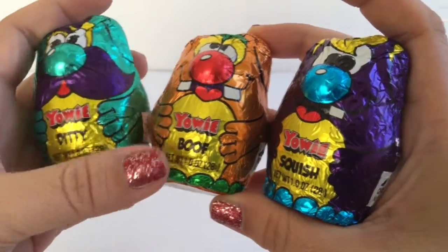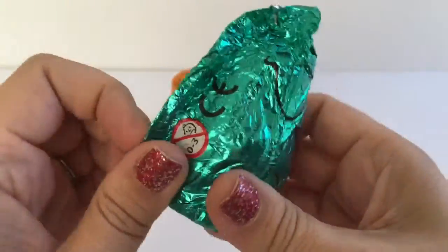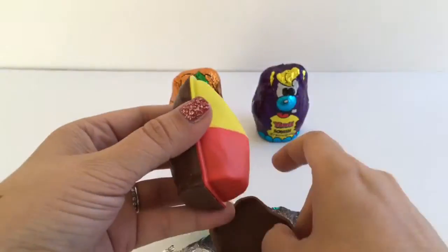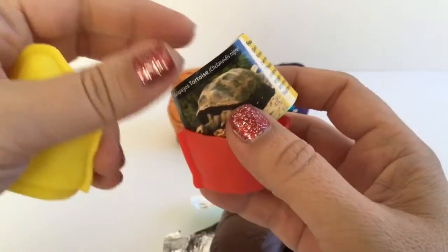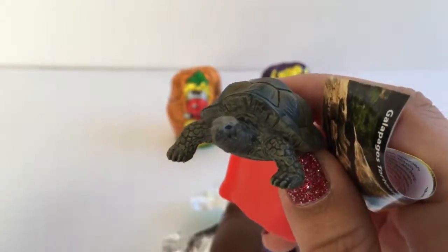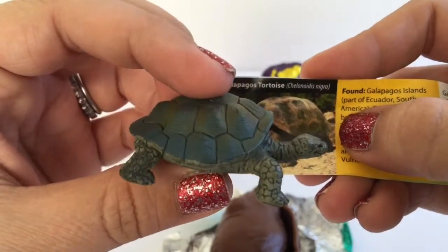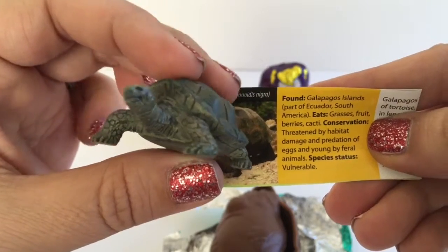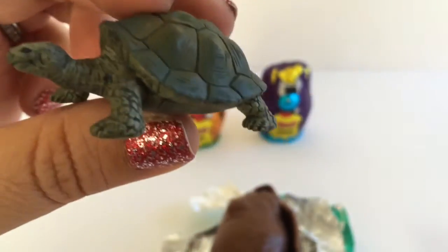We're going to be opening Diddy, Boof, and Squish today, so we'll go ahead and start with Diddy. Inside I have a paper that tells me what I got — I got a Galapagos tortoise! It says it's found in the Galapagos Islands and it eats grass, fruit, berries, and cacti. Very cool — that's our first one!